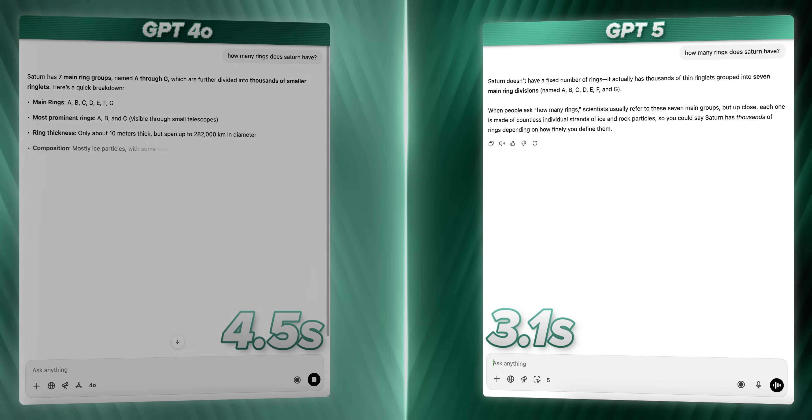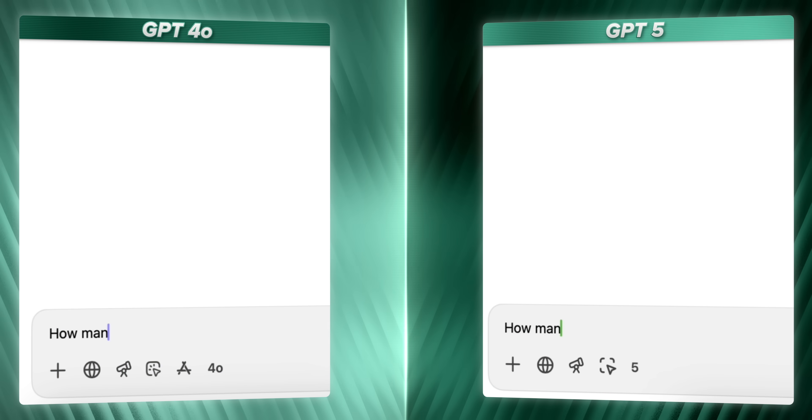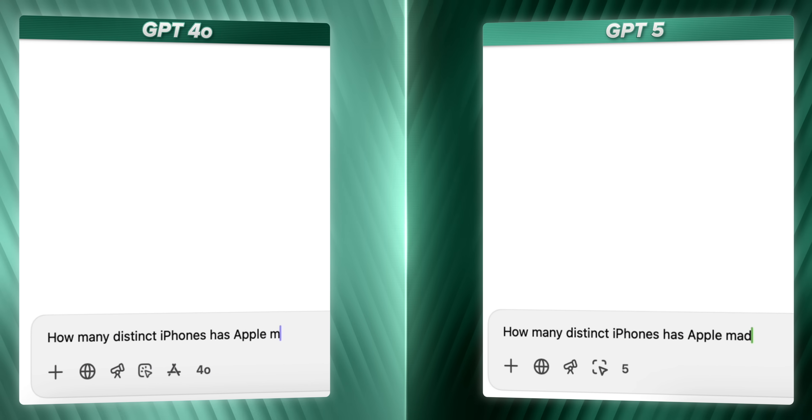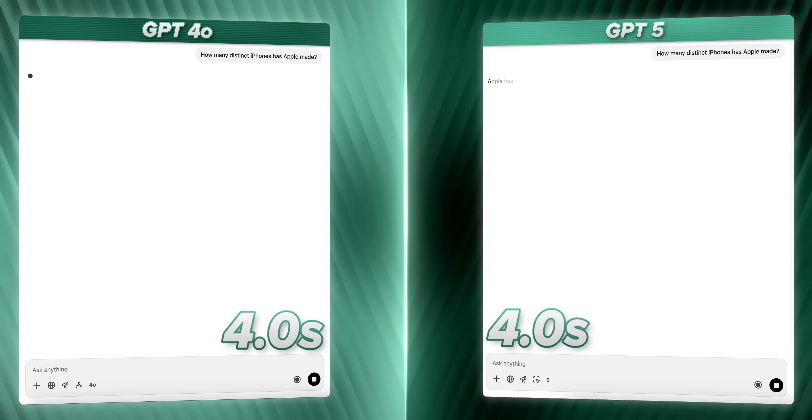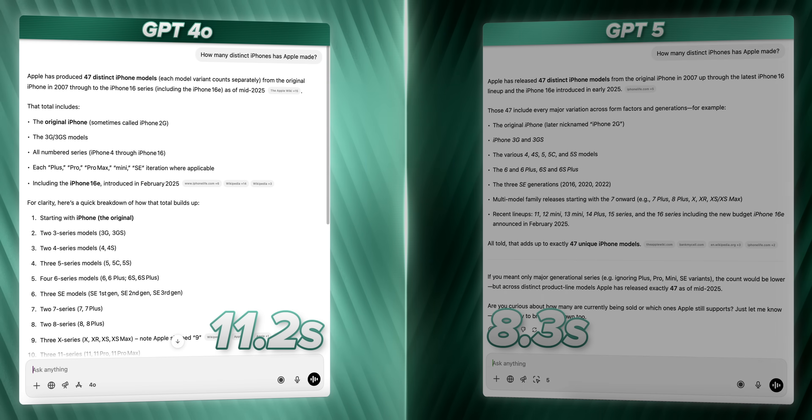Oh my god. GPT-5 took 3.1 seconds, this took 6.5. How many distinct iPhones has Apple made? Go! Oh goodness, okay. 8.3 seconds versus 11.2 seconds.